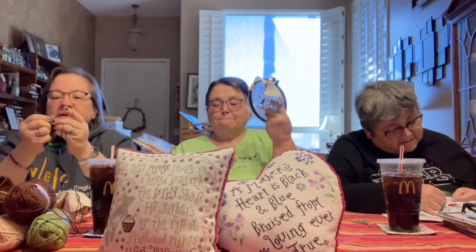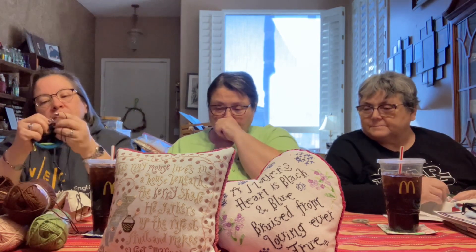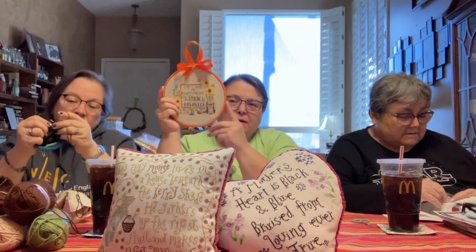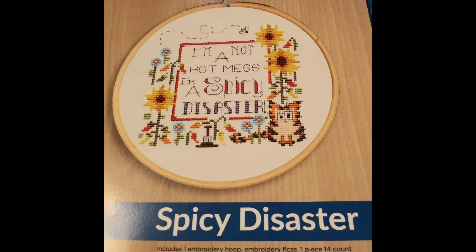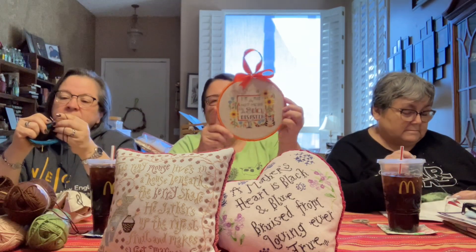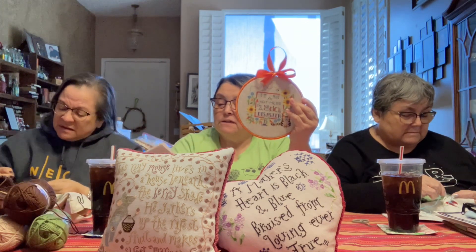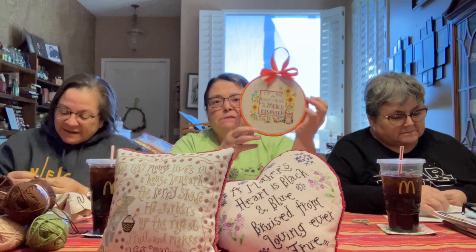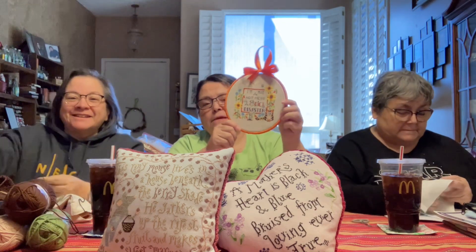I have a finish — an FFO, actually — and then my WipGo pulls. This was my New Year's Day new start and I finished it Monday or Tuesday. I went ahead and FFO'd. It came with a wooden hoop to finish it — it was a little kit from Leisure Arts. The designer is Lee Fisher and it's called 'Spicy Disaster.' I'm not a hot mess, I'm a spicy disaster! It's got little chili peppers, it's very colorful, and there's a calico kitty.